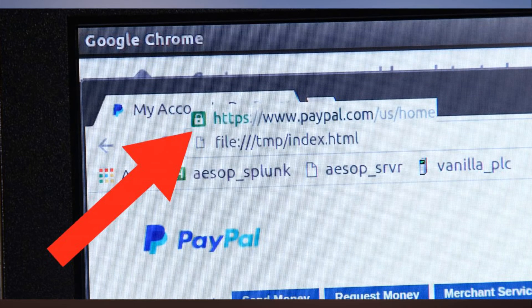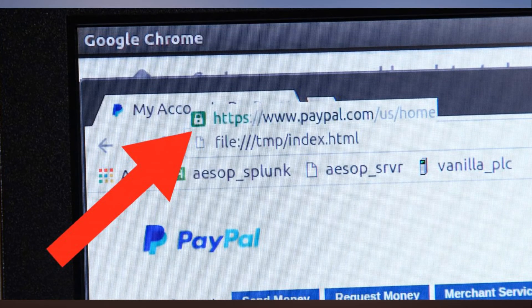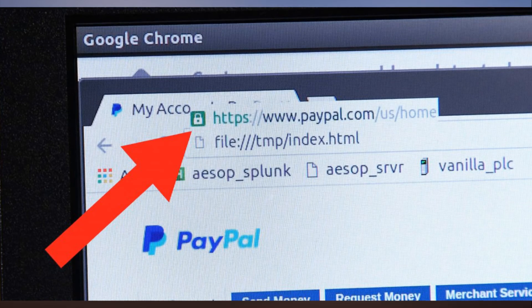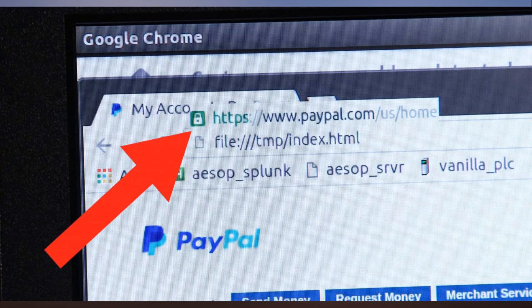We've made this SSL lock not move at all. It is possible to have it move with the browser, but for demonstration purposes we've made it not follow the screen. So your computer is not showing you that your connection is secure, but the monitor is overlaying the SSL lock onto it.